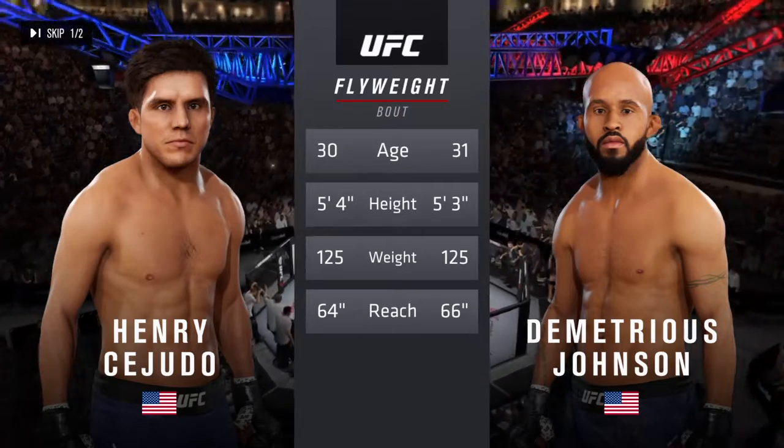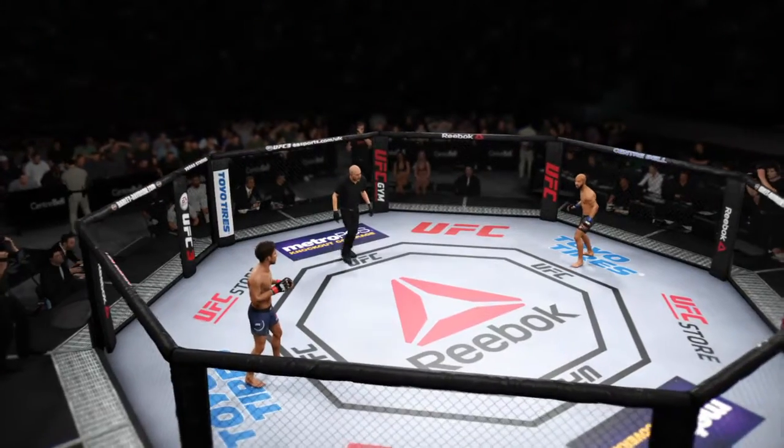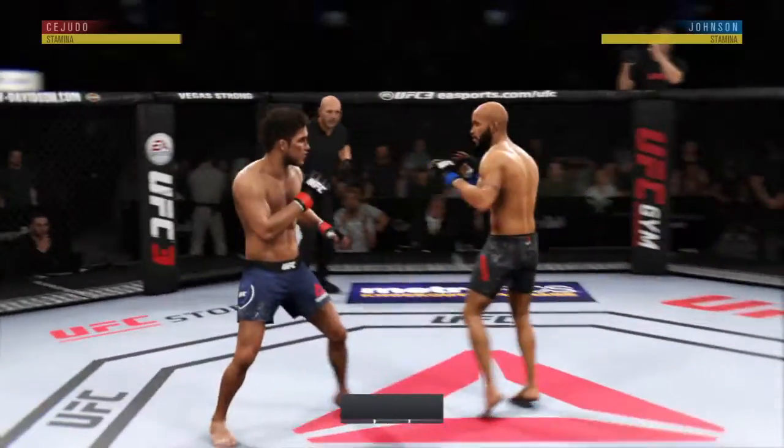Now to get us started with the introductions, here's Bruce Buffett. We are ready to go with round one.